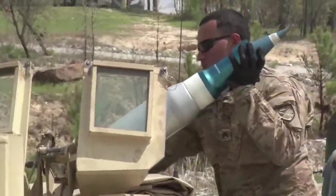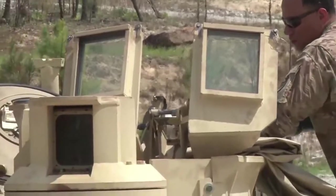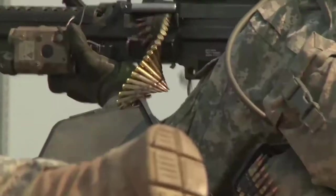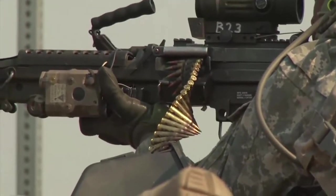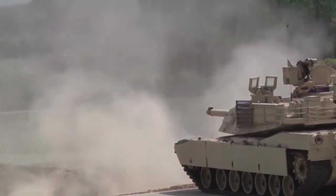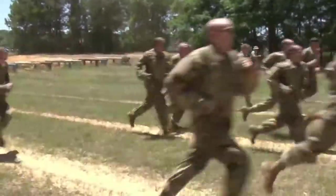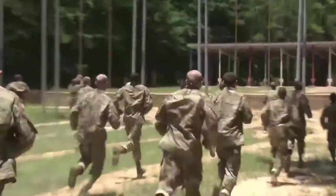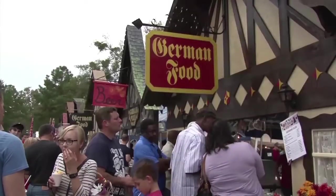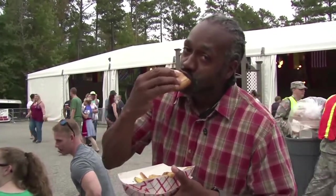Since 1918, Fort Benning has served as the home of the infantry. Since 2005, Fort Benning has been transformed into the Maneuver Center of Excellence as they now house the Armor School, which had been at Fort Knox. Fort Benning provides trained, agile, and adaptive combat-ready soldiers and leaders. Fort Benning also provides world-class quality of life for soldiers, Army families, and civilians to ensure that the Army's Maneuver force remains the world's premier combat force, ready to win in a complex world.